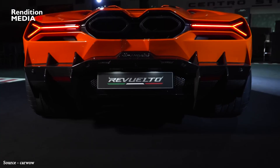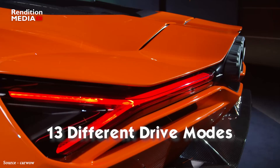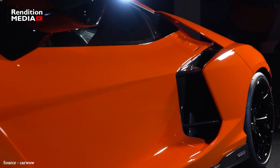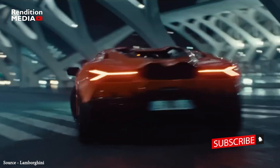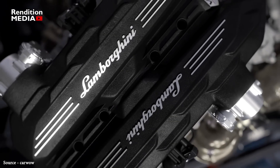The name of the car, Revuelto, translates to 'scrambled' in Spanish, and with 13 different drive modes you can experience everything from a smooth and silent ride to a loud and viciously punchy one. The Revuelto has an unusual engine